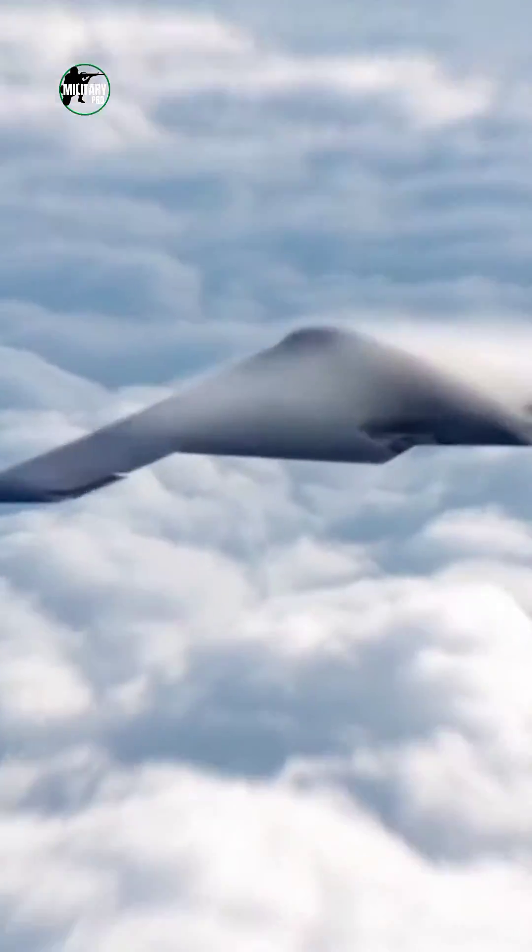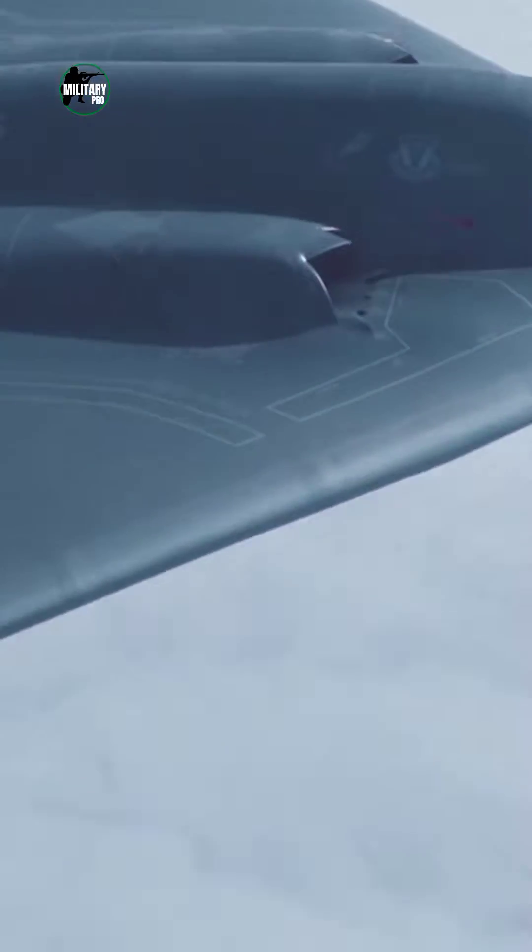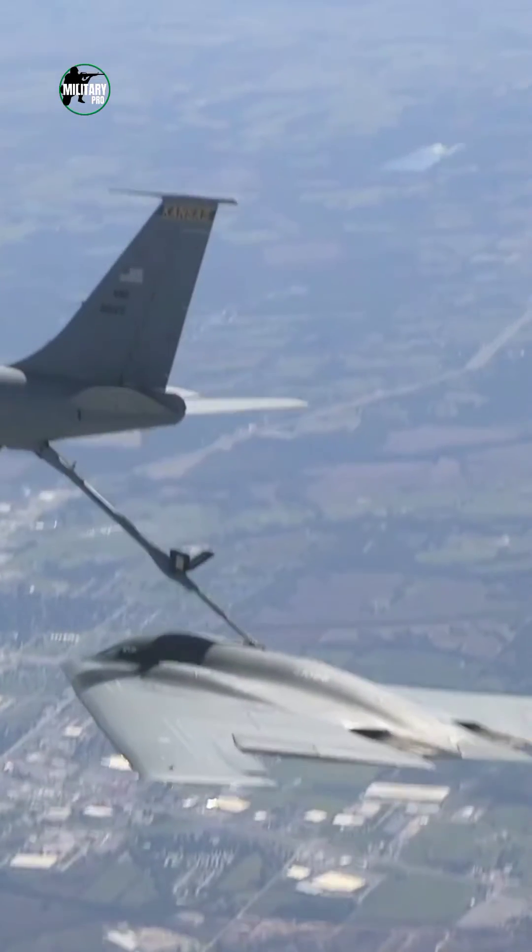Can the B-2 be detected by radar? The B-2 has two major defenses against radar detection. The first element is the plane's radar absorbent surface. The radio waves used in radar are electromagnetic energy, just like light waves.